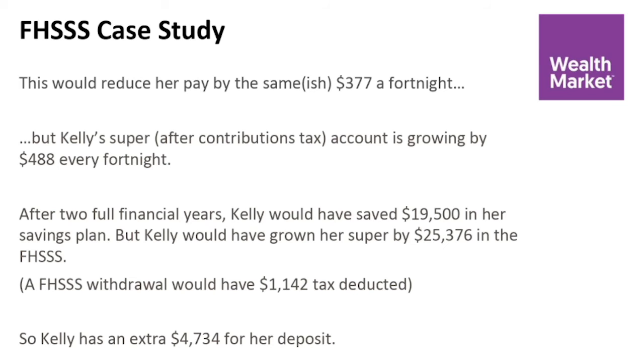After two full financial years, if Kelly had just taken that money, been paid her full salary and saved it in the bank, she would have saved $19,500. Now with the First Home Super Saver Scheme, by making the super contribution and reducing her income tax, she's actually grown her account by $25,376 — and that's just from the tax difference, not assuming any investment return. If she then withdrew that, there is a small tax of about $1,100 that would be deducted, so Kelly actually has an extra $4,700 for her deposit just through the use of that scheme.